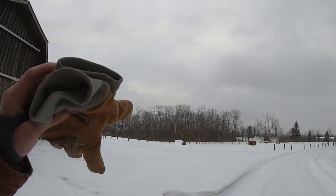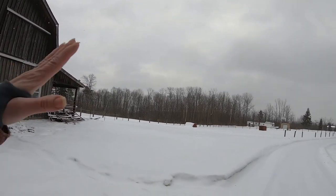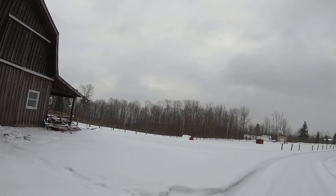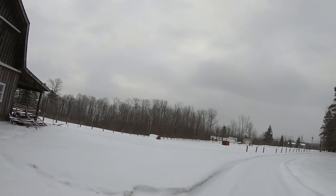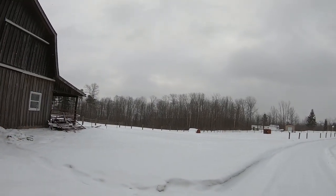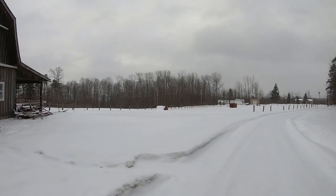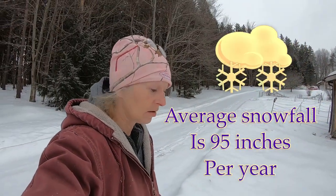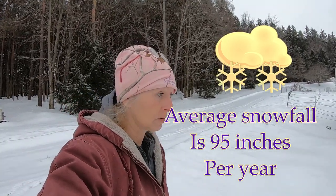The snow melts, goes down into the cisterns and the streams, and it stays here on the hill. It stays underneath the ground, and we have a very wet area down here. In the valley, we have swamps where all of the water accumulates. So our snow is the key to keeping water here on the hill — for our gardens, the reservoirs underneath the ground, and for our streams.